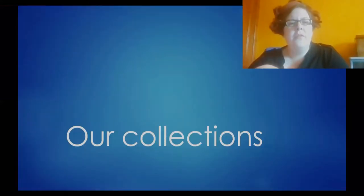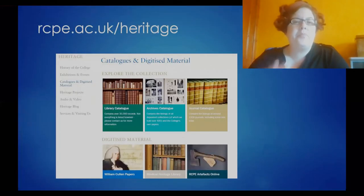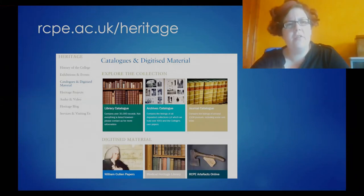I'll move on now to our collections, particularly focusing on the areas useful for genealogy. You can find out the basics of what we have if you visit our website at rcpe.ac.uk/heritage — particularly the catalogues and digitized materials section that you can see here. You can search our library and archives catalogues there. You can also see some digitized books and manuscripts, so especially if you're working remotely and can't visit us in person, this is the place to start.